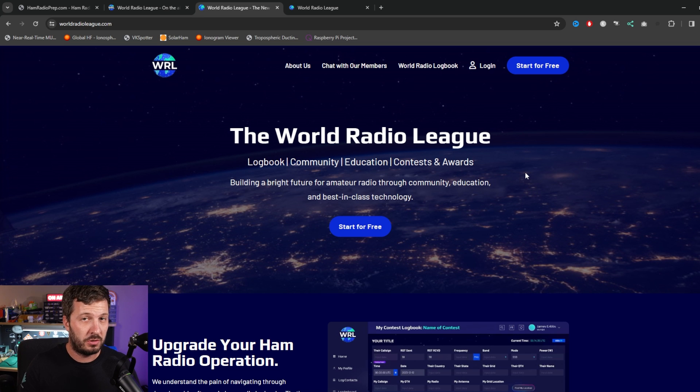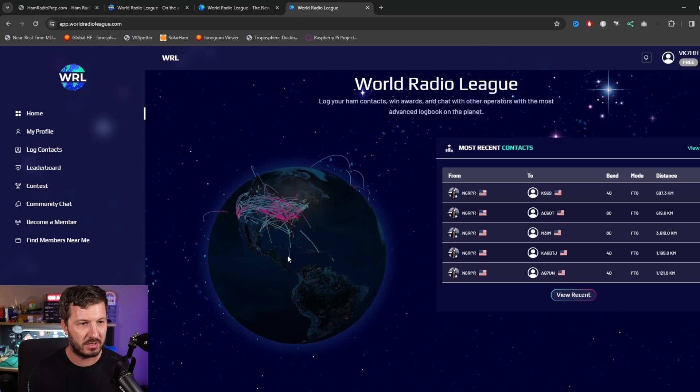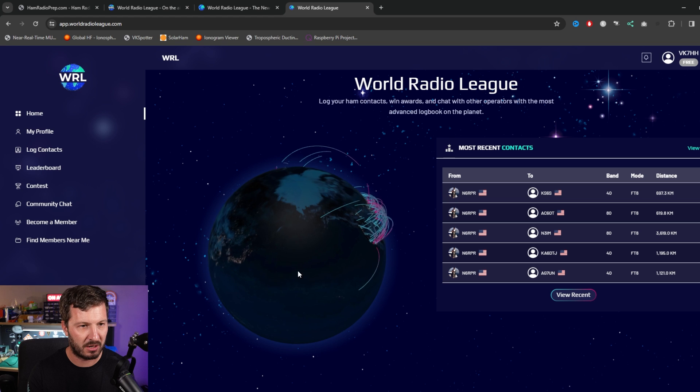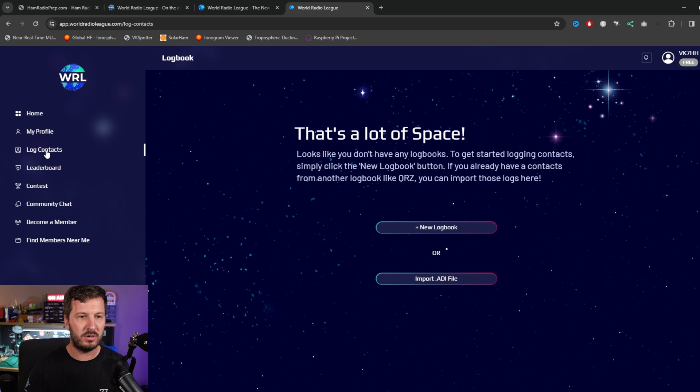Finally, I wanted to introduce you to World Radio League, from the creators of Ham Radio Prep. This is an advanced logbook, contests and awards website, and also a great community and educational resource. This is what my dashboard looks like — I'm logged in at the moment. It's showing all the contacts that are currently being logged around the world. You can spin the globe around and have a look. You can use this as a logbook or import your own ADI files.